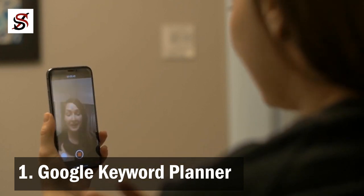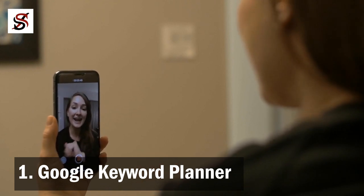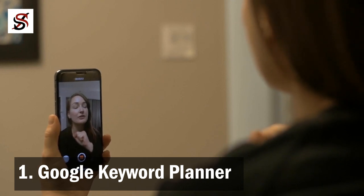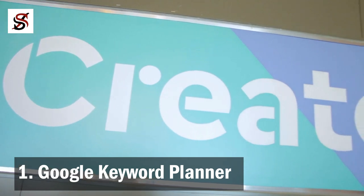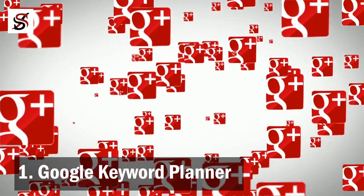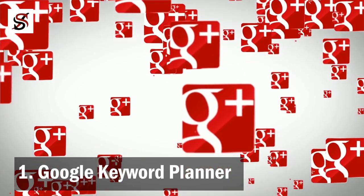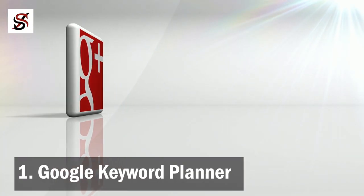If you are required to choose between $100,000 and the ability to know what three billion people want, what would you choose? If you are like me, you might want to choose the ability to know what people are thinking or what they are looking for. This is the secret Google Keyword Planner gives you. While this software was designed for Google advertisers, it also gives you the ability to know what people all over the world are searching for on the internet.